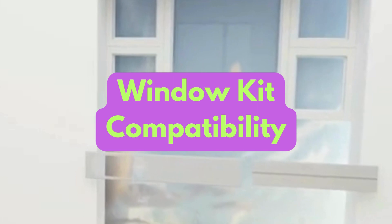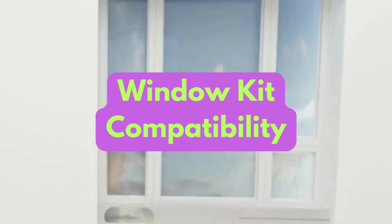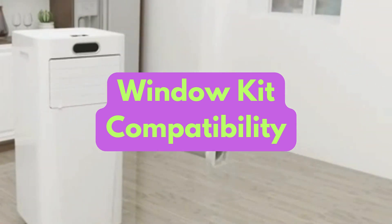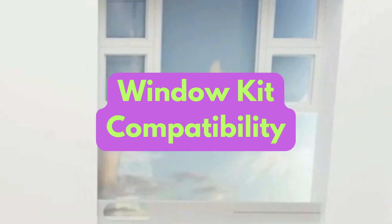The WinterArc 14S comes with a window kit designed for vertical or horizontal sliding windows. However, it's always a good idea to double-check the window kit measurements against your window size for a perfect fit.